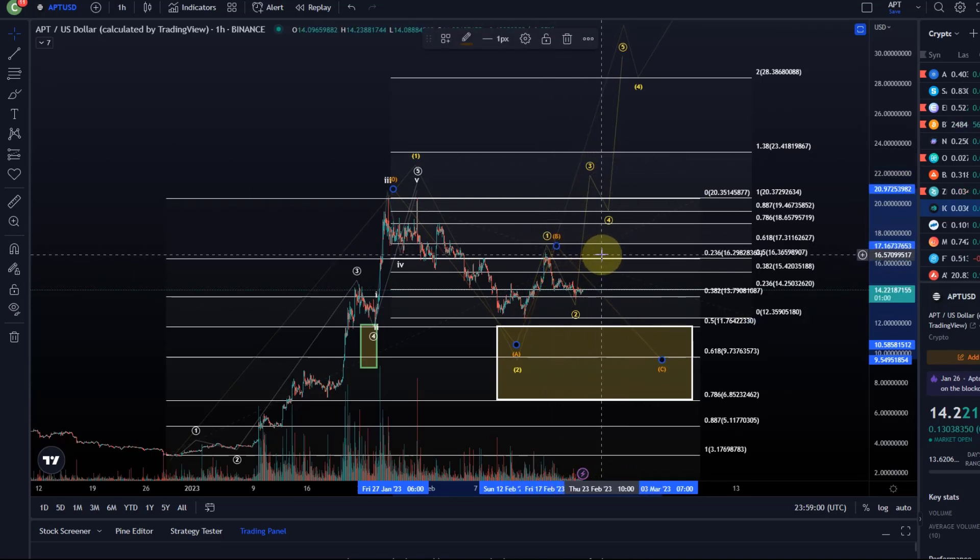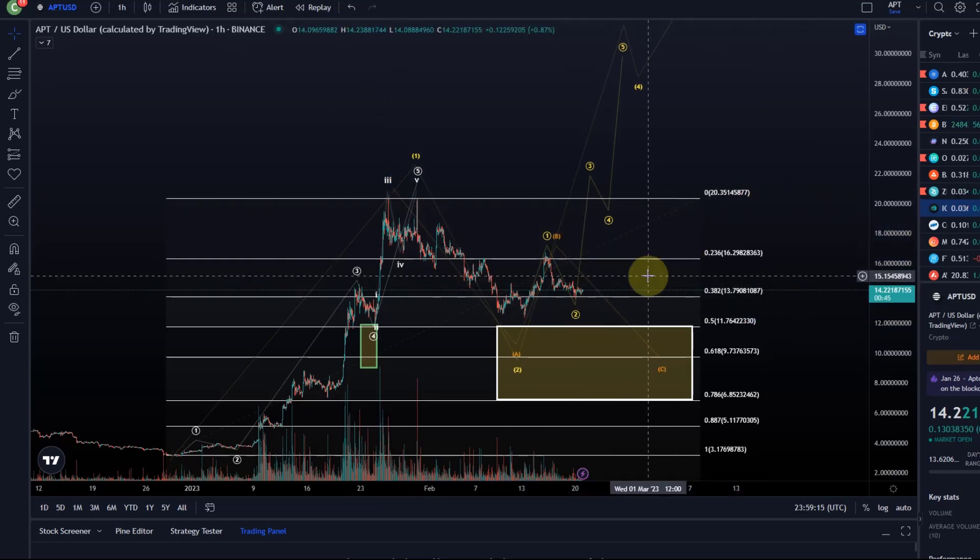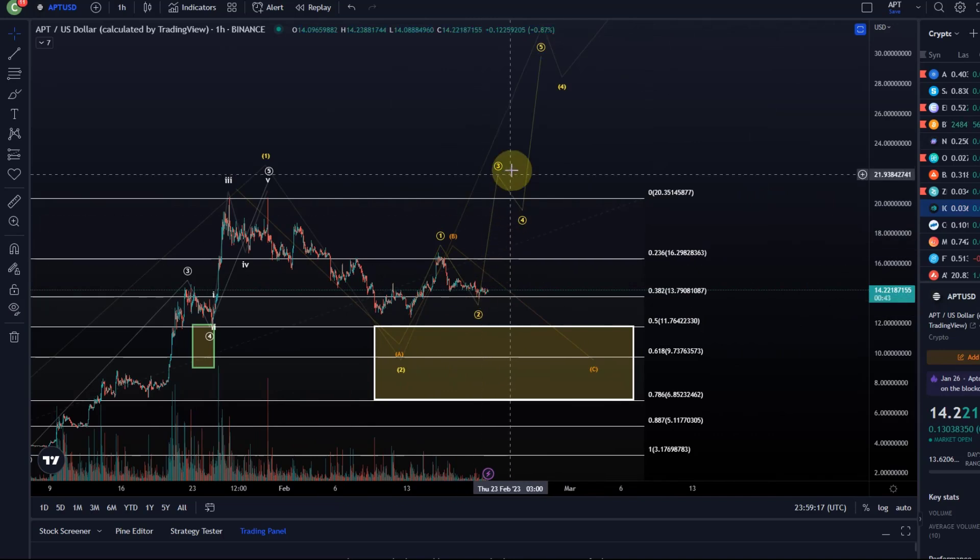In the very short term, if we break above that 1670 level, it indicates that we'll probably get a decent rally — at least into the region around $19 to $20. Then we need to see how we react to the next pivots, and whether it's most likely a third wave, which should be a significant rally, or just an orange B wave.